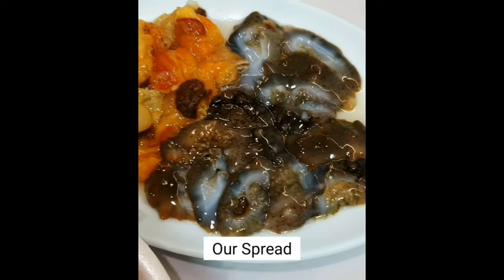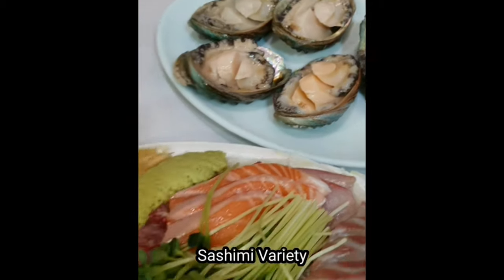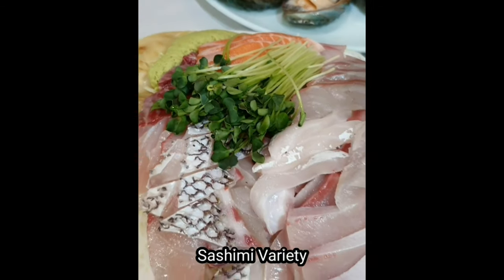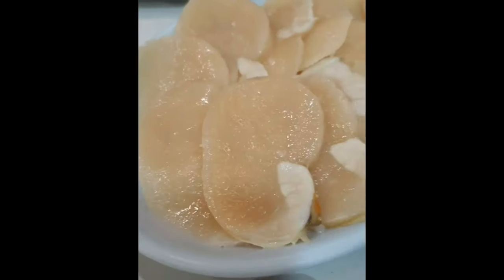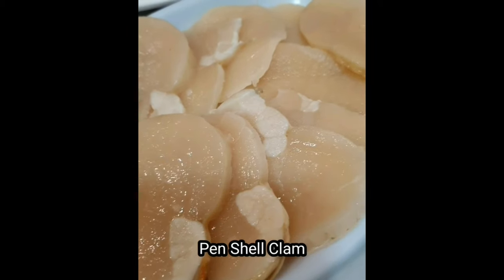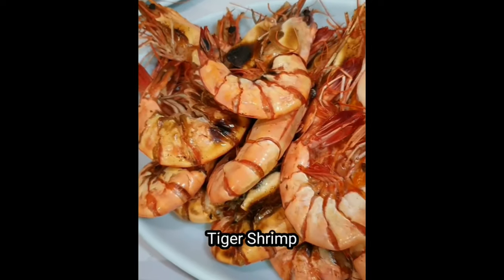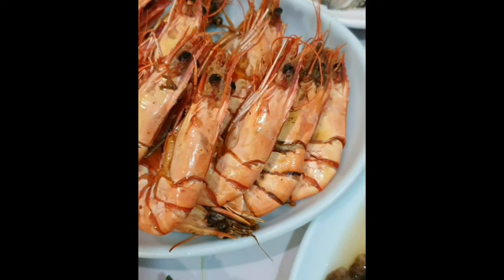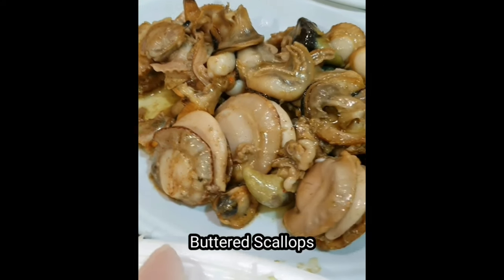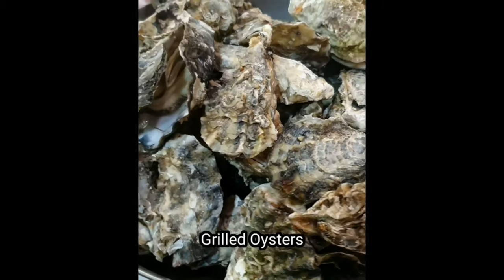And this is our spread — we got a little bit of everything: some sea cucumber, some sea squirt, some abalone, and of course some sashimi. The raw oysters were also quite tasty since they are in season, and these massive pen shell clams — we had them sliced up sashimi-style. A little soju always goes down really well with seafood. We also had them grill up some tiger shrimp, and had them pan fry some scallops with butter. These grilled oysters were actually quite amazing — so fresh.